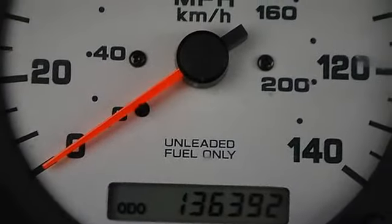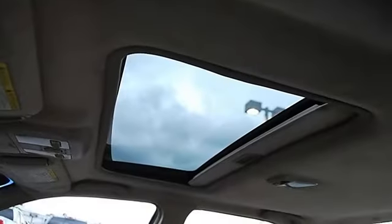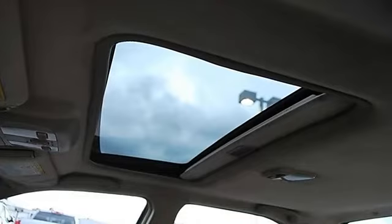Power Windows, Power Door Locks, Keyless Entry, Cruise Control, Vehicle Anti-Theft System, Universal Garage Door Opener.